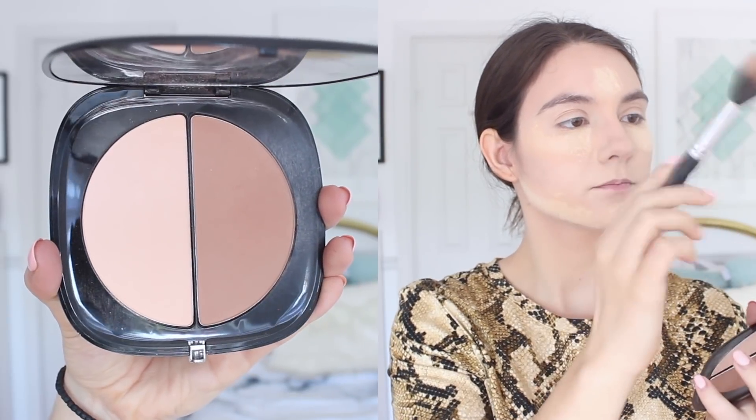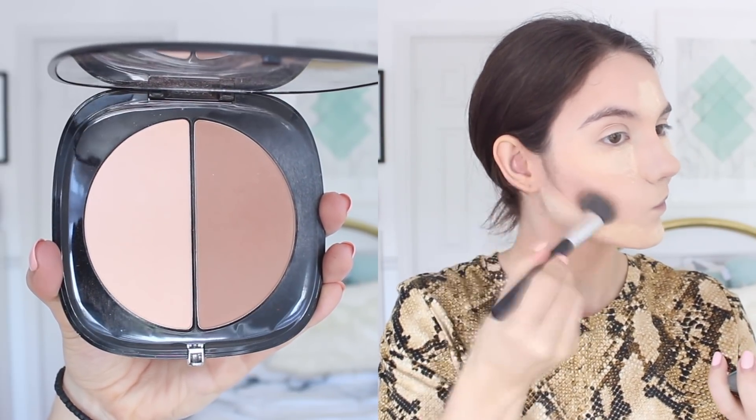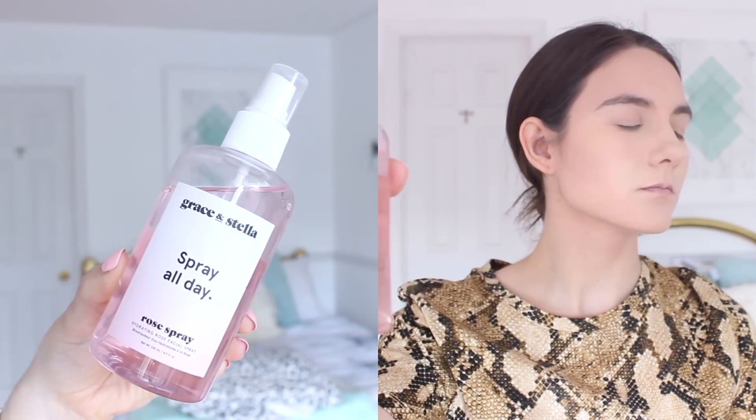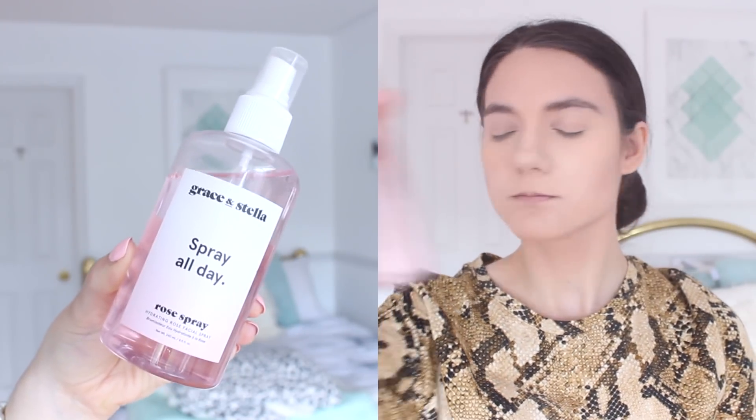Once I used the contour stick, I set it with my Marc Jacobs Dream Filter Bronzer. I love this bronzer right now — it is a little bit more pricey, but it's so big that it's going to last you a very long time. It is just the perfect bronze shade. Once I was done with my bronzer, I went ahead and wiped off the translucent powder, then set my face with my Grace and Stella Spray All Day Rose Spray. I find it doesn't make your makeup look as cakey and it sets your makeup really well.